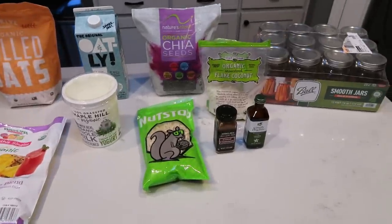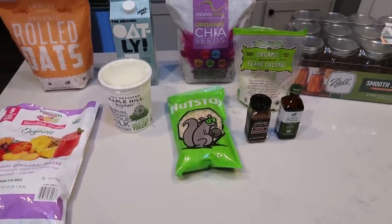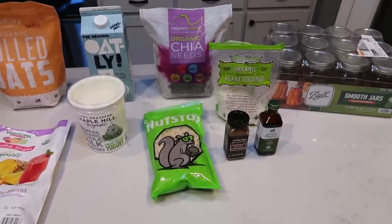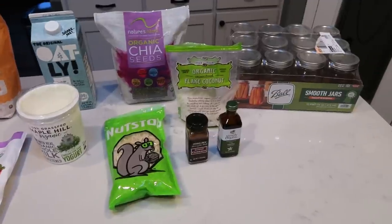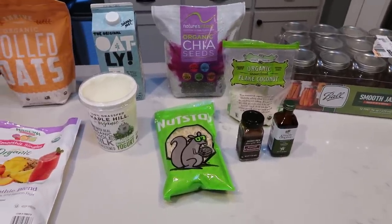For breakfast this week, I'm going to be making heart-healthy overnight oats. I'm so excited about these. It has been a while since I've had overnight oats. I even bought some new ball jars for them — a little bit bigger so all of the good stuff will fit. Let me show you what is in this week's breakfast.